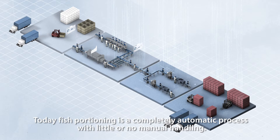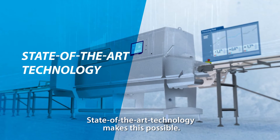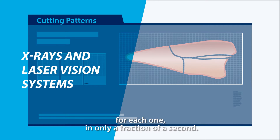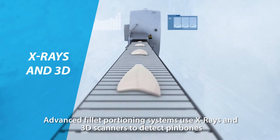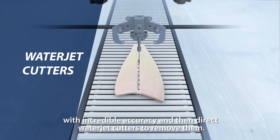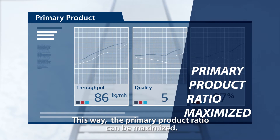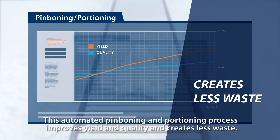Today, fish portioning is a completely automatic process with little or no manual handling. State-of-the-art technology makes this possible. This is where X-rays and laser vision systems enter the picture — they scan the fillets and help sophisticated software deliver the best cutting pattern for each one in only a fraction of a second. Advanced fillet portioning systems use X-rays and 3D scanners to detect pin bones with incredible accuracy and then direct water jet cutters to remove them. The same machine then portions the fish according to computer-calculated patterns, maximising the primary product ratio.